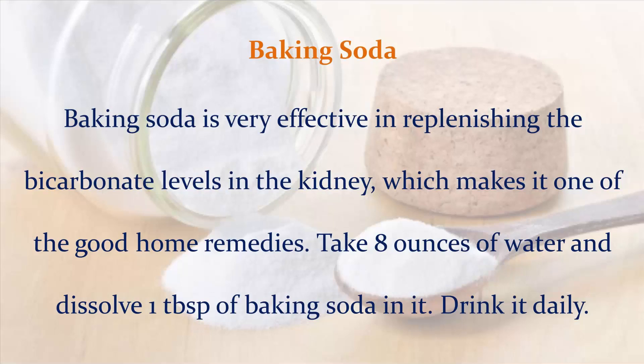Baking soda: Baking soda is very effective in replenishing the bicarbonate levels in the kidney, which makes it one of the good home remedies. Take 8 ounces of water and dissolve 1 tablespoon of baking soda in it. Drink it daily.